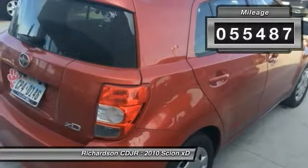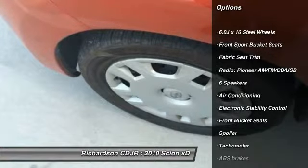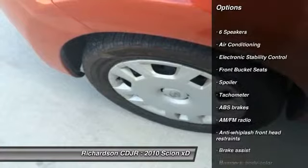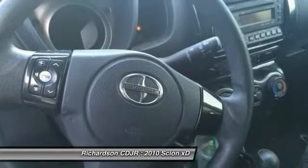This vehicle has less than 60,000 miles. Here are some of this vehicle's great options: traction control, dual airbags, power steering, air conditioning, front CD player, rear window defroster, power windows, electronic stability control, trip computer, brake assist.